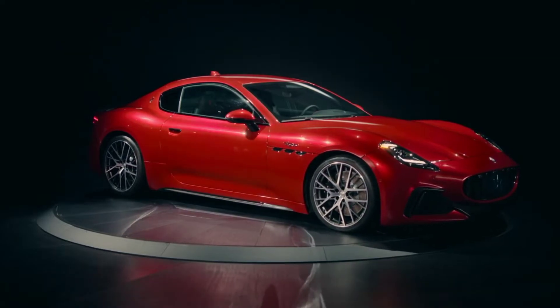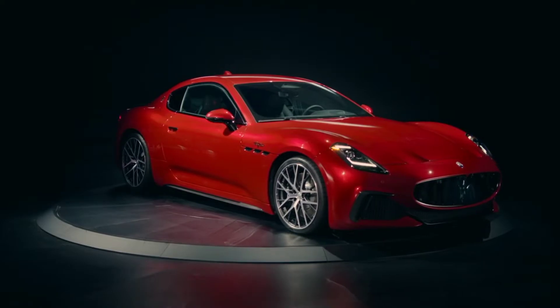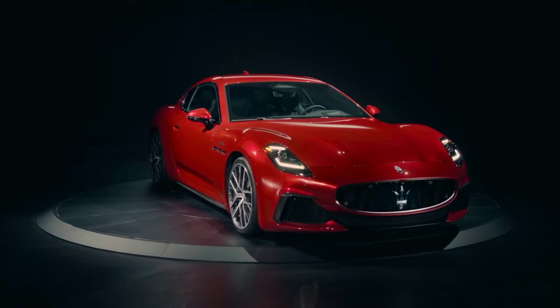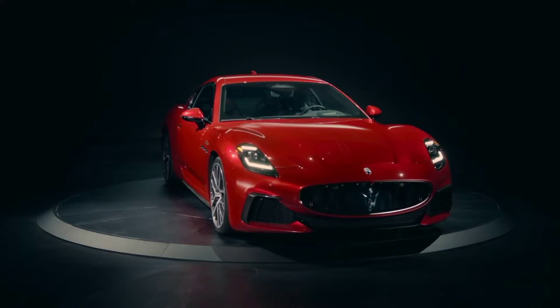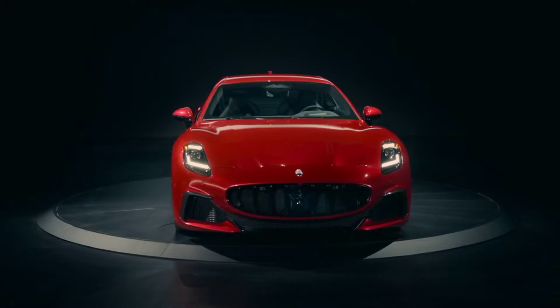Developed at the Maserati Innovation Lab and produced at the Mirafiori manufacturing hub in Turin, the Gran Turismo is 100% made in Italy and epitomizes Italian luxury performance, a concept typical of all Maserati models. The new coupé is equipped with the revolutionary V6 Nettuno engine.